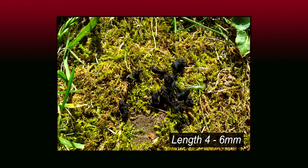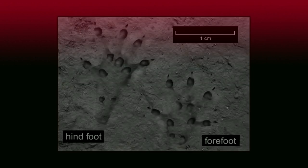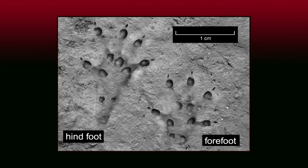Small dark droppings are left in piles and smell distinctly unpleasant. Footprints are minute and very rarely found.